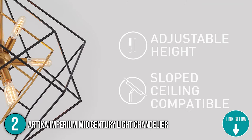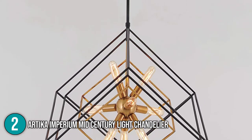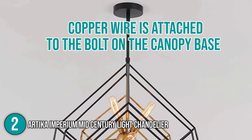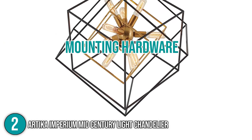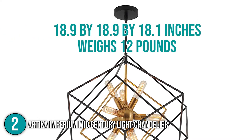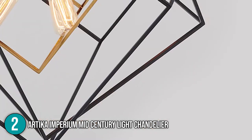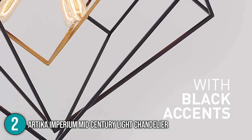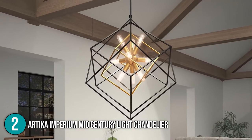With its adjustable height, you can easily change the ambiance to suit your taste. Our team would like to mention that black wires are connected to the black supply wire of this chandelier; however, a copper wire is attached to the bolt on the canopy base. We also love the fact that this indoor light fixture comes with all required mounting hardware as well as an easy-to-follow installation guide. For its size, this product measures 18.9 x 18.9 x 18.1 inches and weighs 12 pounds. The Artica Imperium Mid-Century Light Chandelier impressed our team with its quality and ease of assembly, and we have decided to place this product at number two on our list.